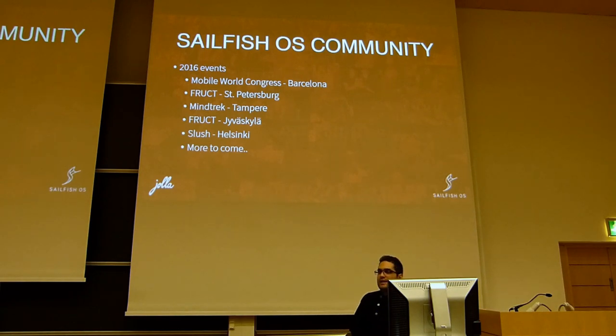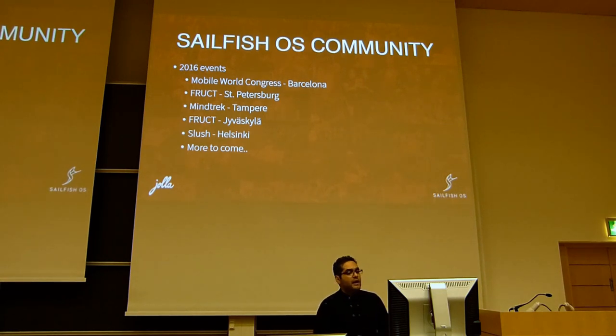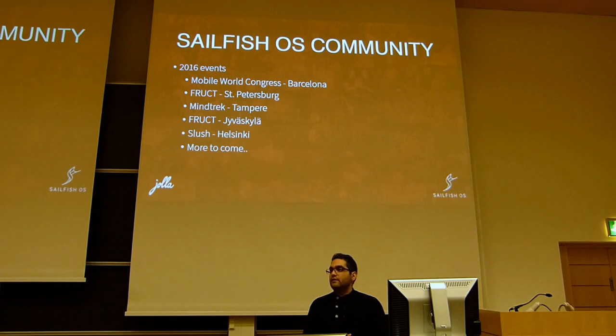Recently, just last month, we had Mindtrip in Tampere — that event went really well. We were doing device presentations and demos, and Veskul had his own panel talking about making business around community. Today we have a FRUCT event here in Yola, and soon we will attend Slush in Helsinki, which should be a good one as well. And there are more to come — we will announce them later.